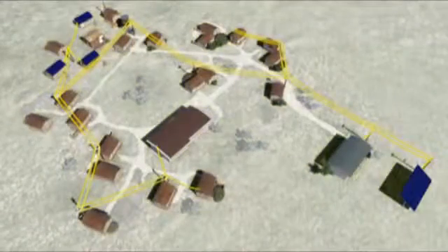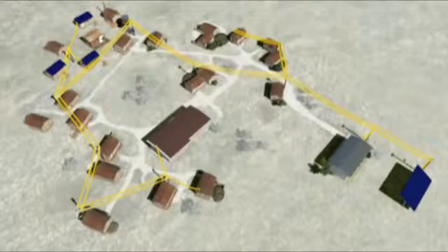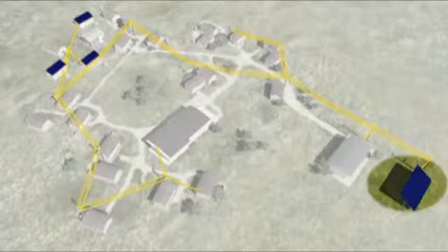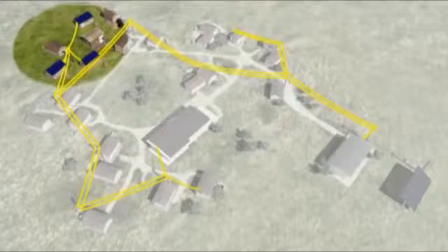All energy sources function independently of one another. Should one fail, the other sources compensate the power loss, just as in central power grids.